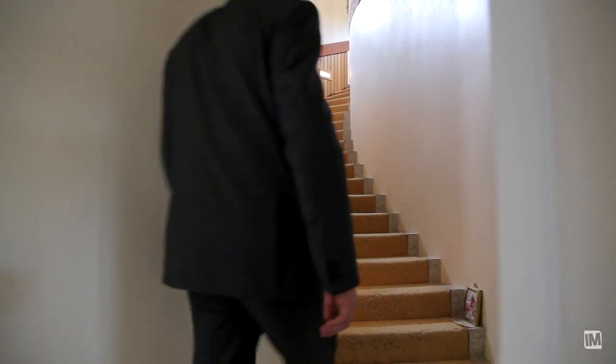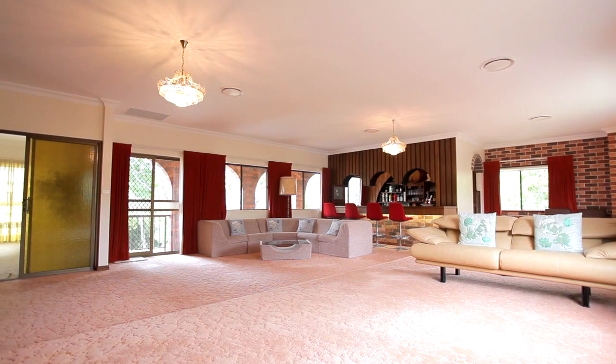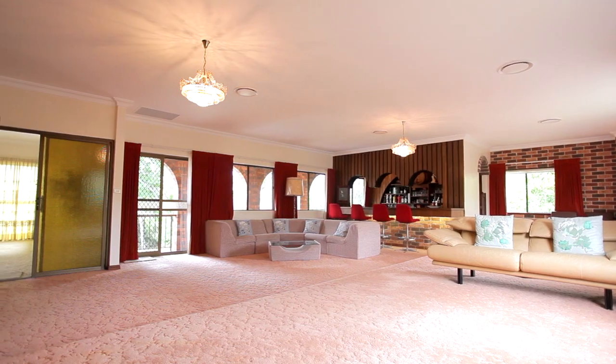And then when I went upstairs, I was just blown away. Everything in this home is massive, everything's grand proportions — the living areas, all just massive.